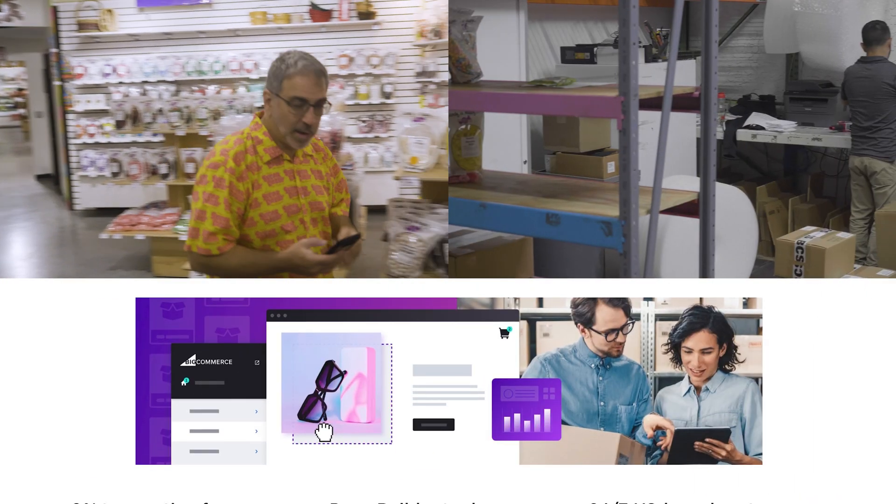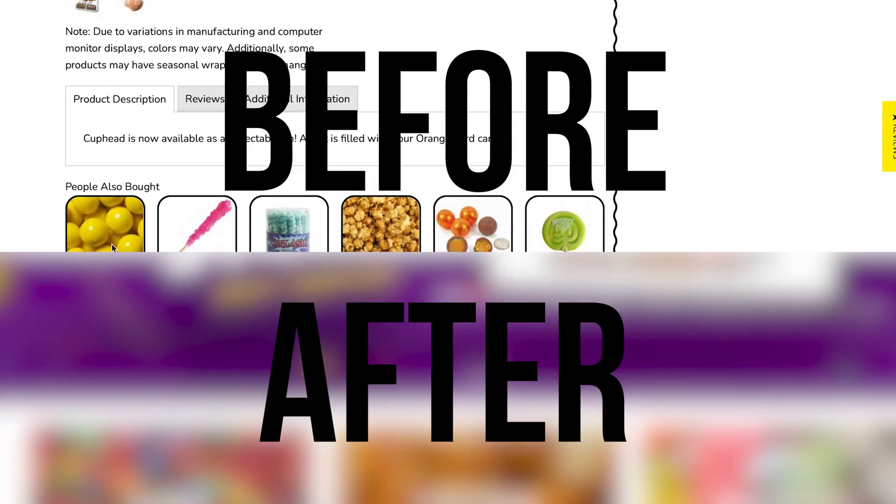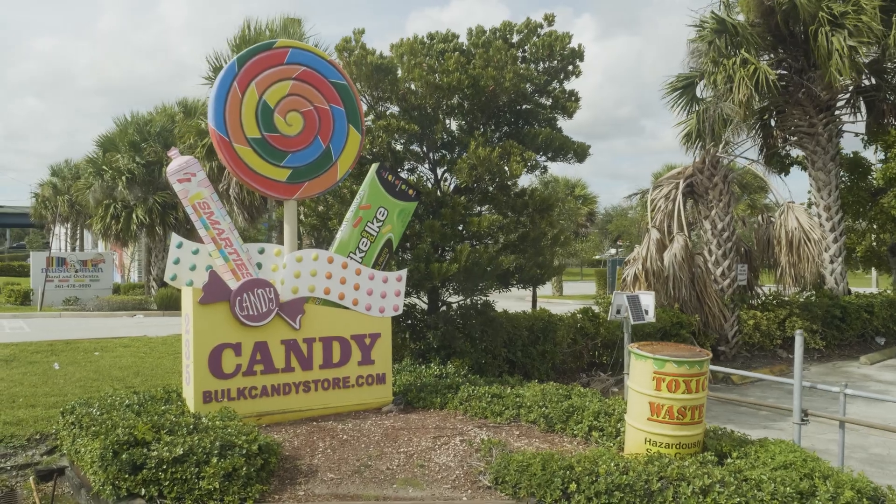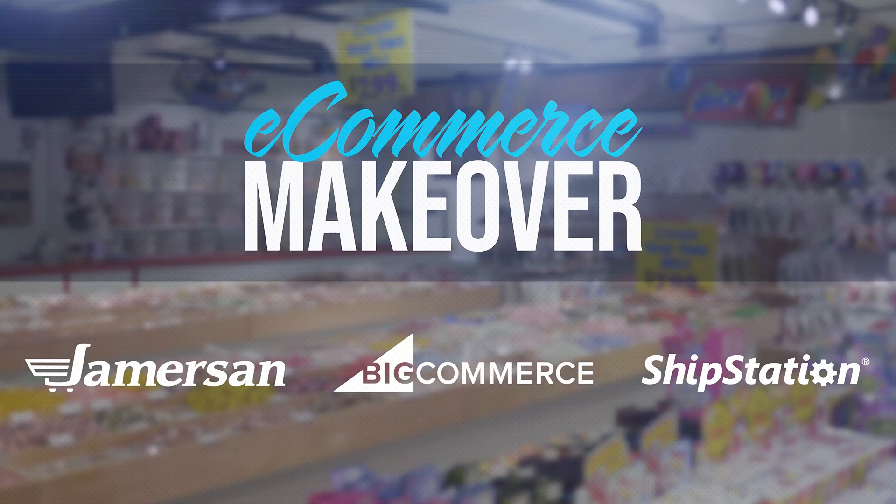In this episode, we're going to explore the needs of the business, identify the right e-commerce platform, and build the site that will be the foundation of everything we're going to do to improve Bulk Candy Store's business. This is the e-commerce makeover.